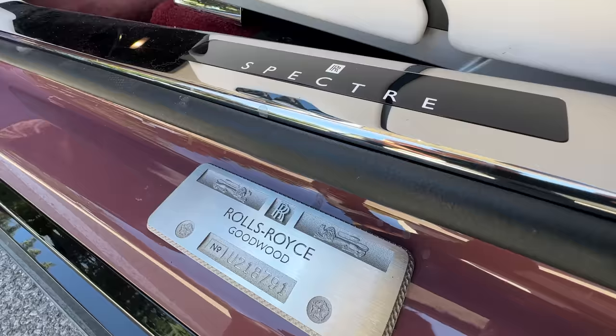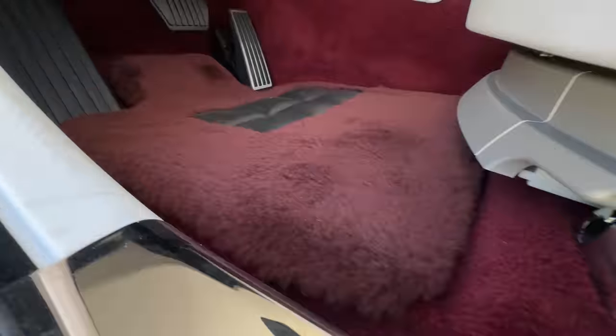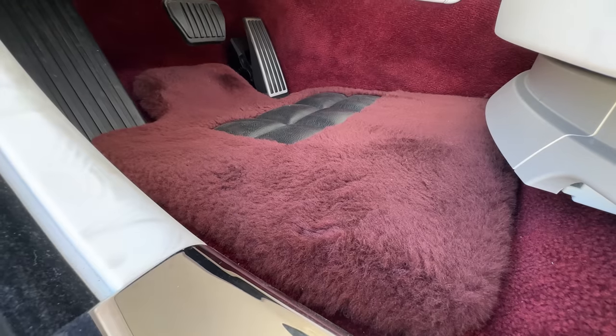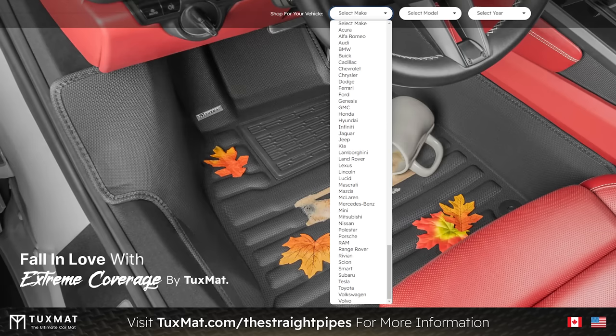We've got probably the nicest floor mats of all time in here. If you want to make your car feel like a Rolls-Royce, go to tuxmat.com/thestraightpipes to see what they have for your car.